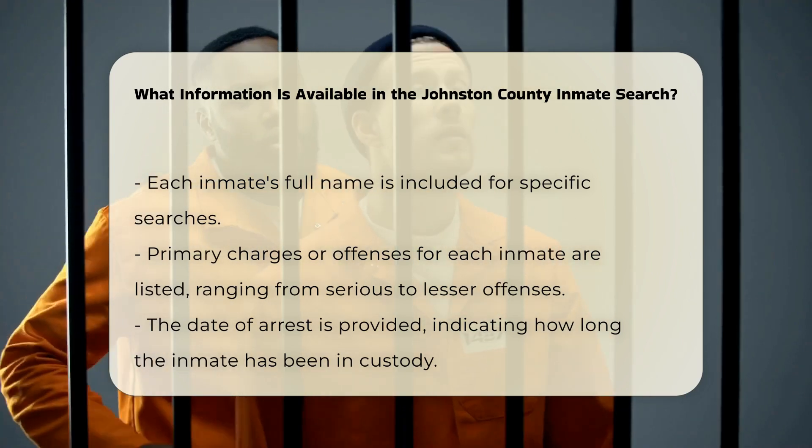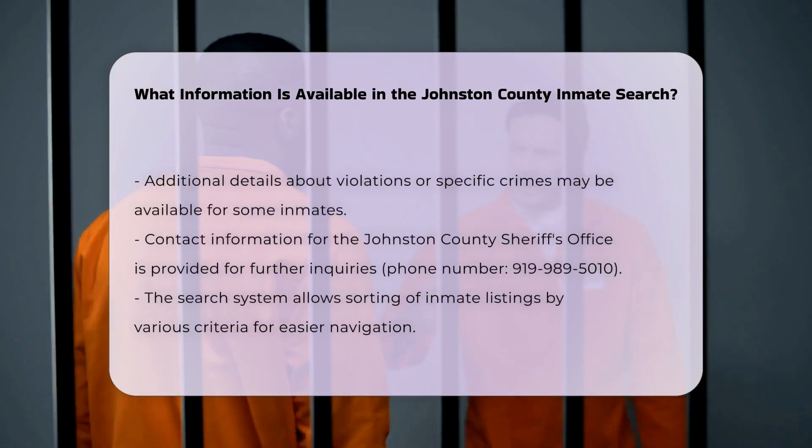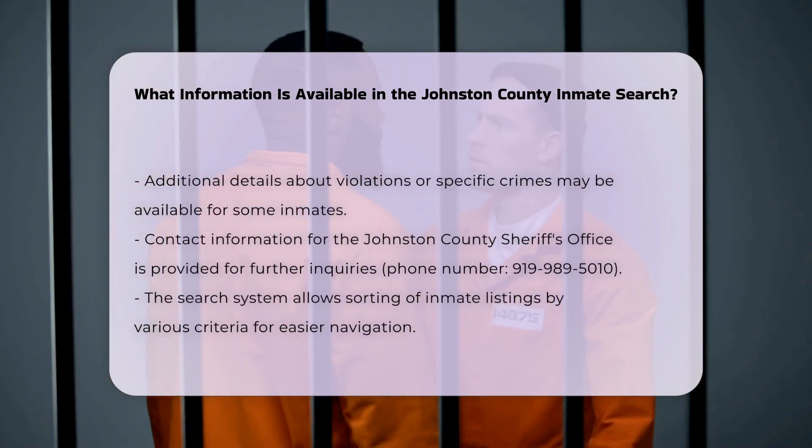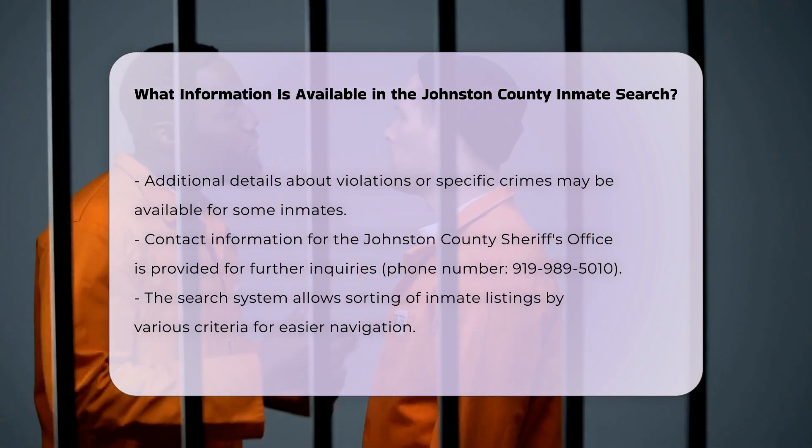Additional details: For some inmates, additional details such as the type of violation — e.g., felony probation violation — or the specific nature of the crime — e.g., indecent liberties with a child — may be available.